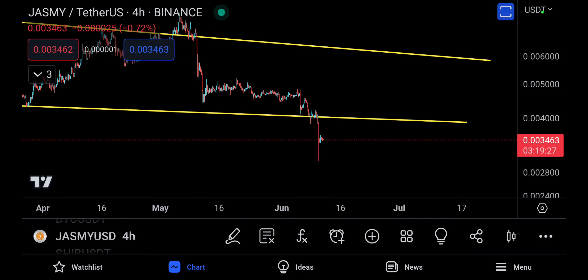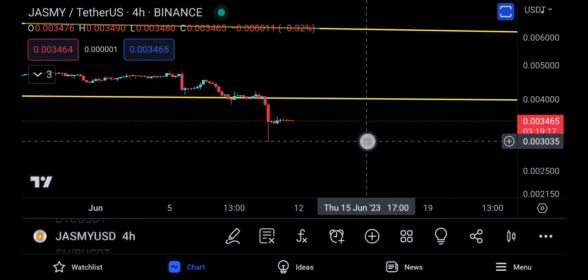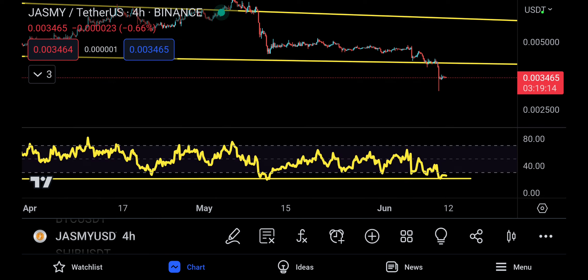Assalamu alaikum everyone, welcome back to the JASMY video update. Today JASMY is trading at 3465 at the moment. We haven't really met the technical target — you do have 3035 right here — but the RSI really shows that JASMY is really on the blood right now.